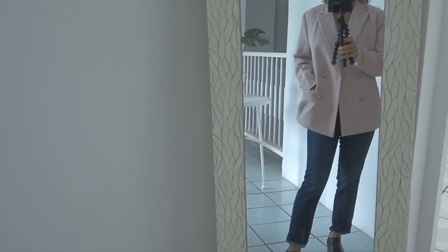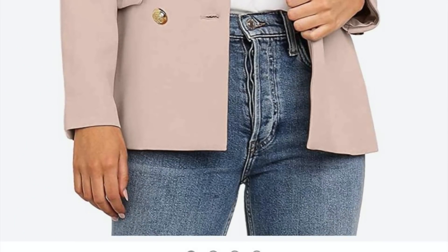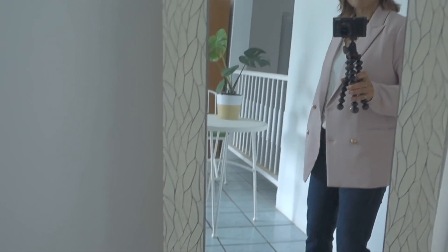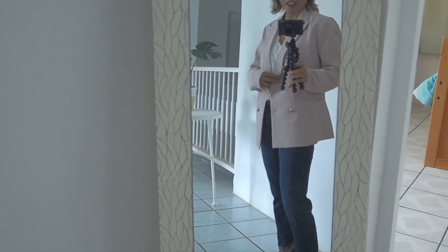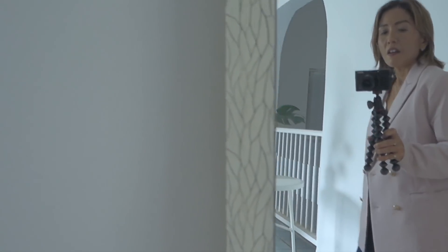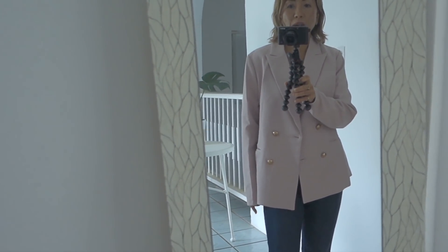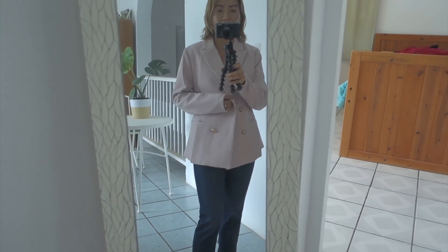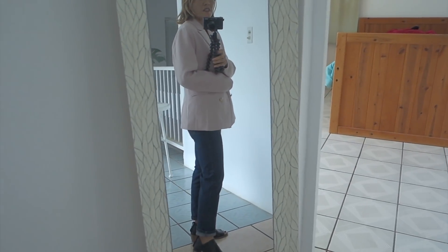Moving on to the outerwear — this is a double-breasted blazer that comes in different colors. I actually love this blush pink color. For fall and winter we tend to wear darker colors, but something like this is like a breath of fresh air.